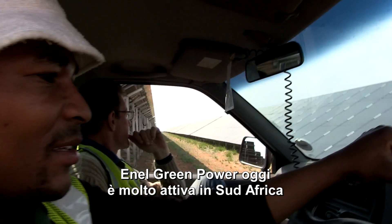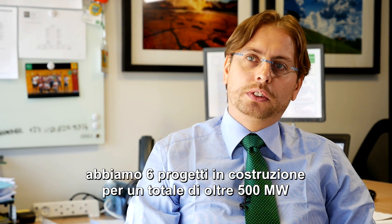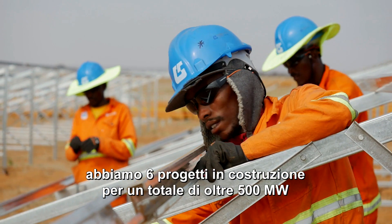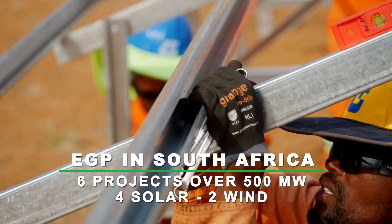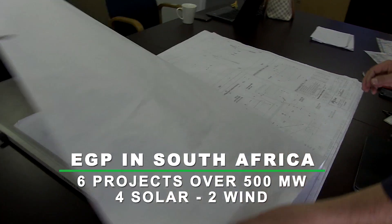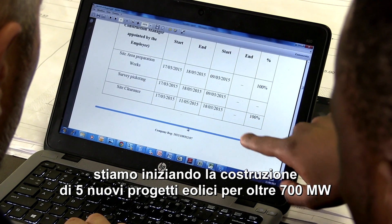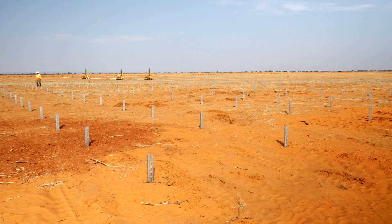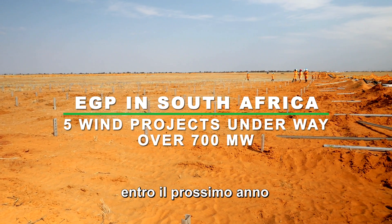Today in South Africa, EGP is very busy. We have six projects under construction for over 500 megawatts — four projects are solar and two are wind. We are also working to start the construction of another five wind projects for over 700 megawatts, which will be for next year.